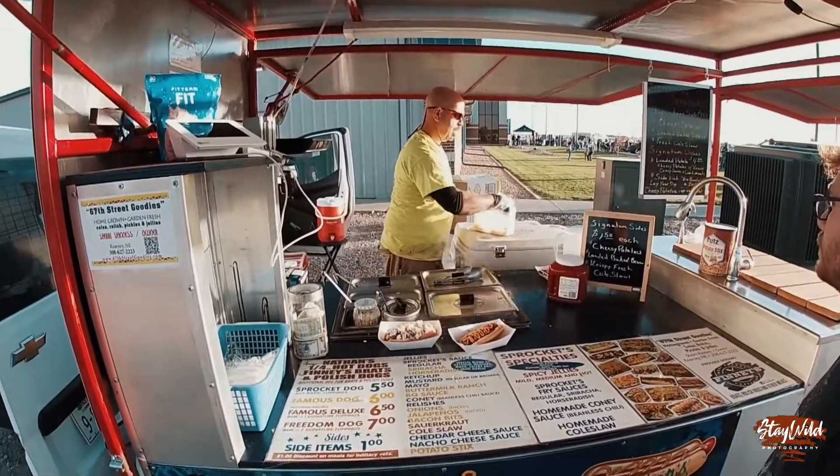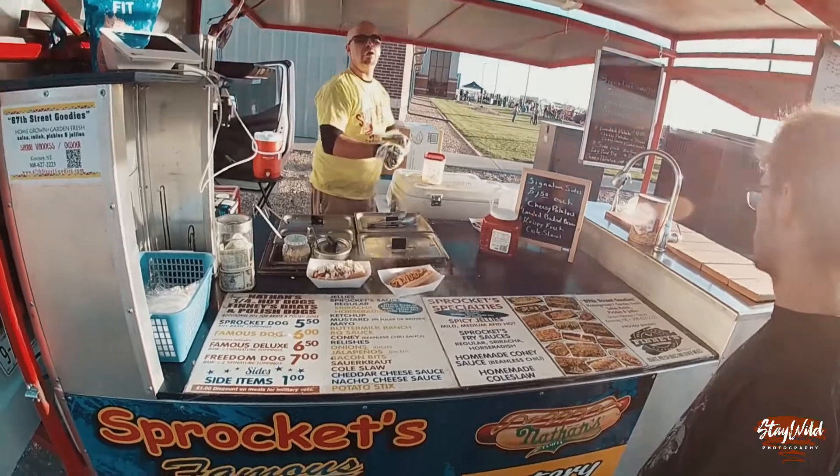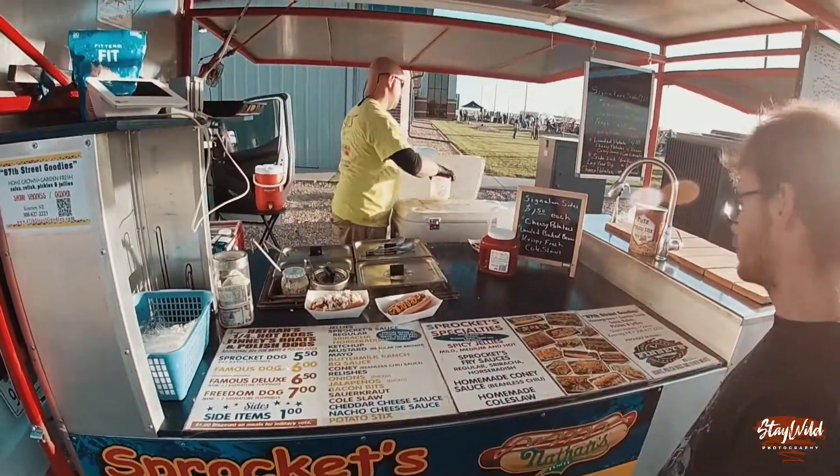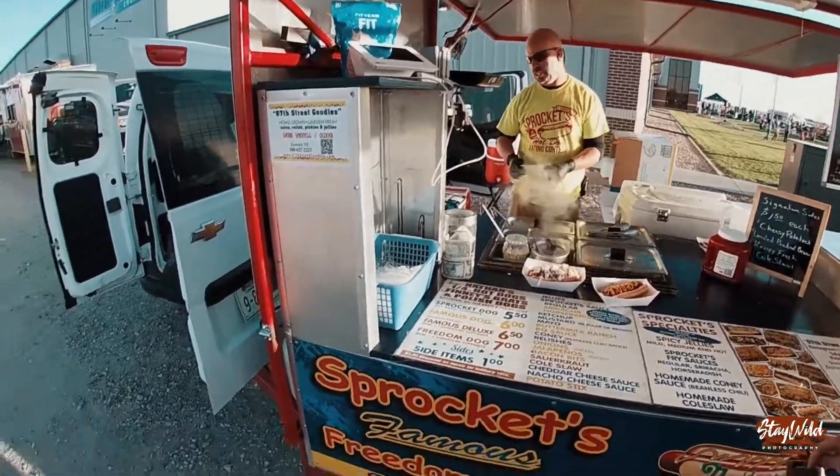All right. Anyone want those potato sticks? A little salt, a little crunch? No. Yup. All right. I got one regular and one deluxe.